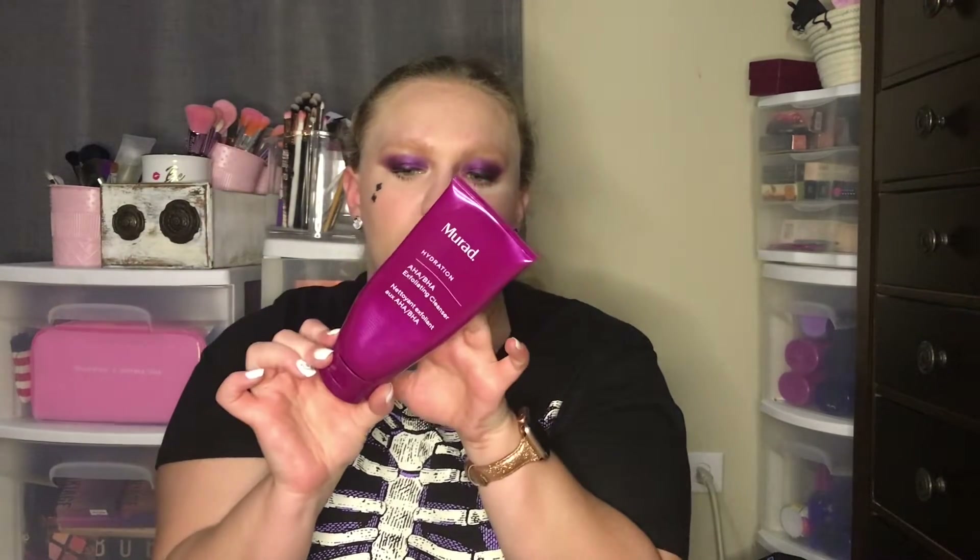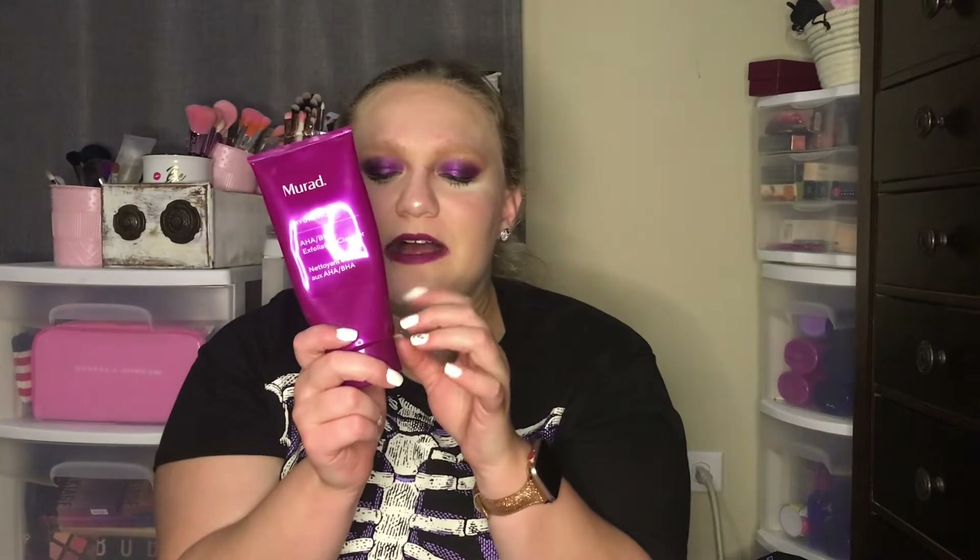The next empty is the Murad Hydration AHA BHA Exfoliating Cleanser. I only exfoliate one to two times a week, so this lasted me quite a while. I liked it a lot and I would probably repurchase it. It's a hydrating exfoliant so it didn't dry out my skin — great for dry skin. The granules are really small, nothing like harsh apricot scrubs. It's not stripping, but of course always use moisturizer after.